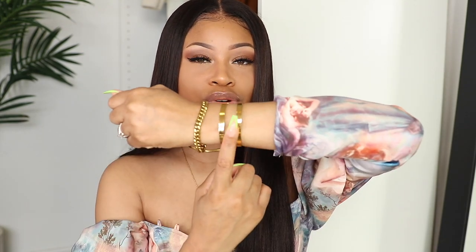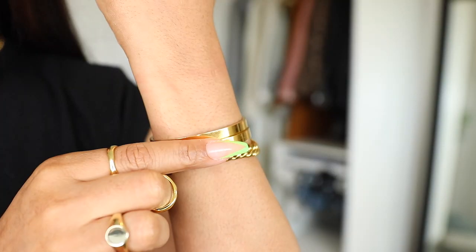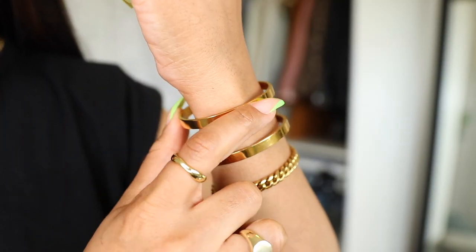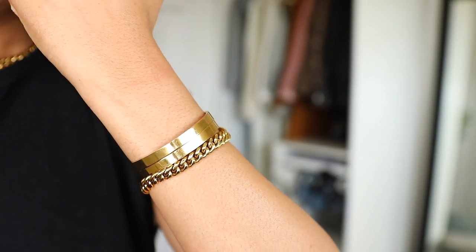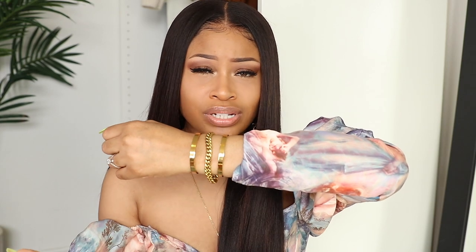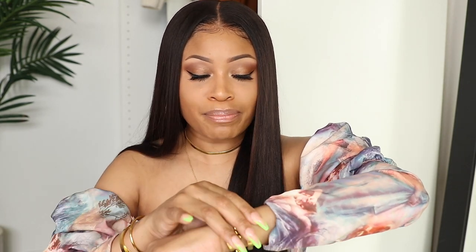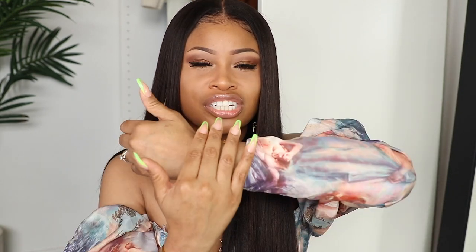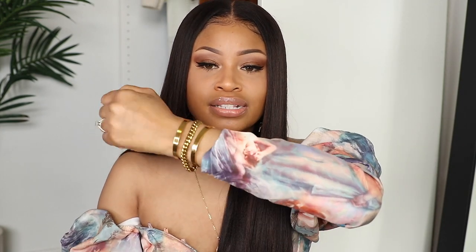On my other arm I have two solid bangles and then this Cuban link chain bracelet — one of my go-to arm stacks. I love grouping bracelets in three, and I love how it plays with different textures. This stack is so stylish to me. Cuban links just make you feel affluent — it gives you that rich feeling, and the shine and the way it catches the light is amazing.